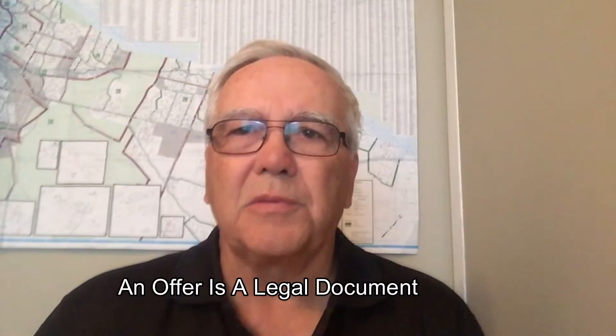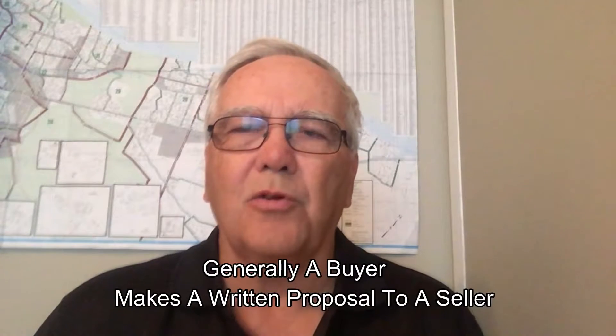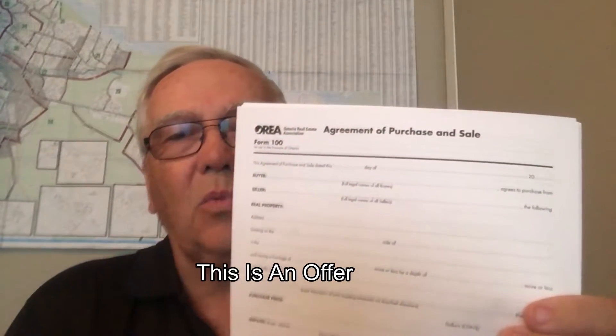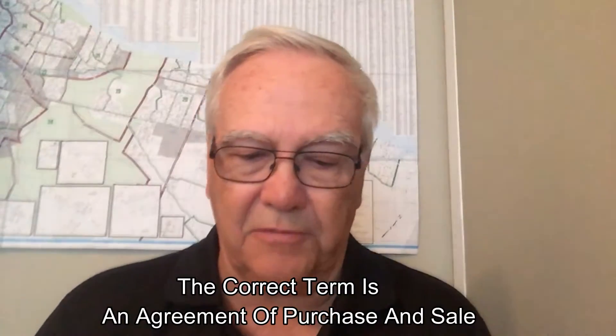So what's an offer? Well, an offer is actually a legal document. This is where the buyer is making a proposal to a seller — it's sometimes the other way around, but very rare. The buyer is making a proposal to a seller to buy their property, whatever that property happens to be. It's a legal process and it's got to be followed correctly because in the end lawyers are going to be involved. Legally, it's called an Agreement of Purchase and Sale.